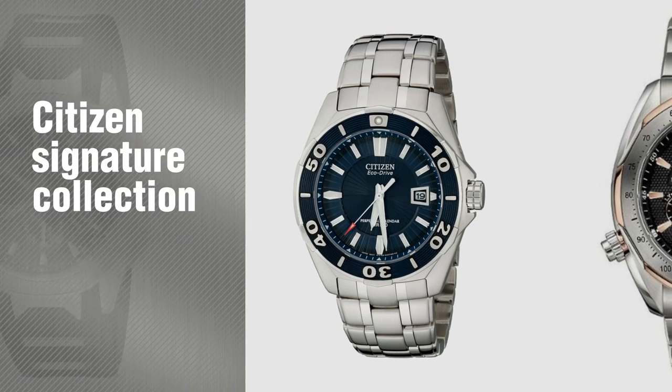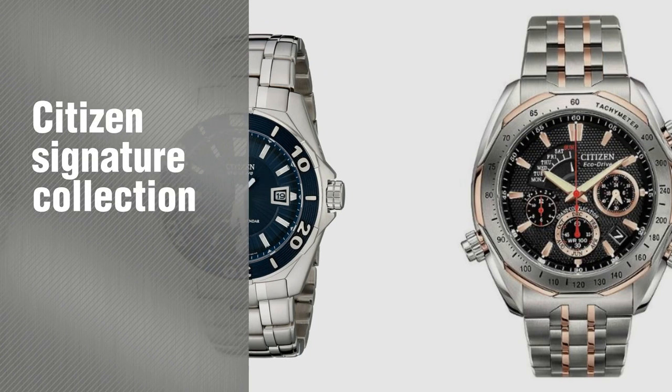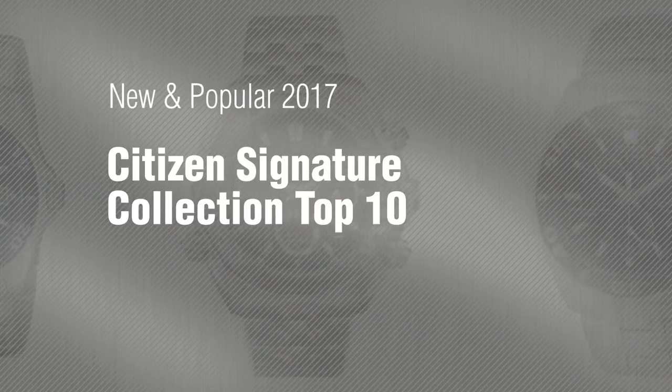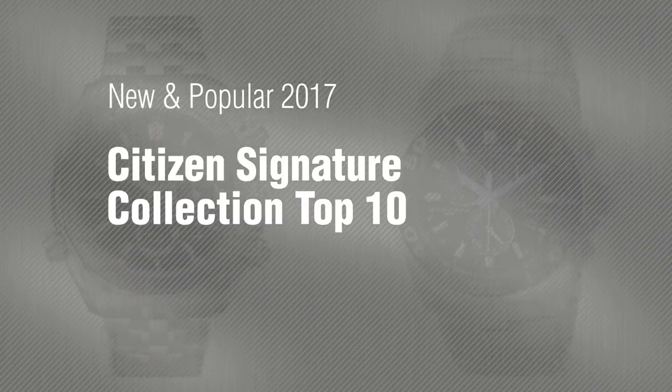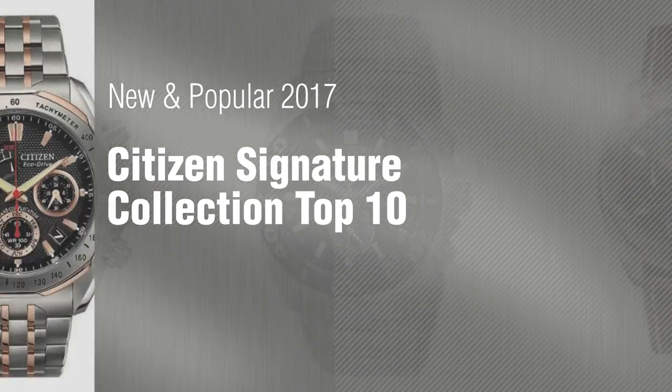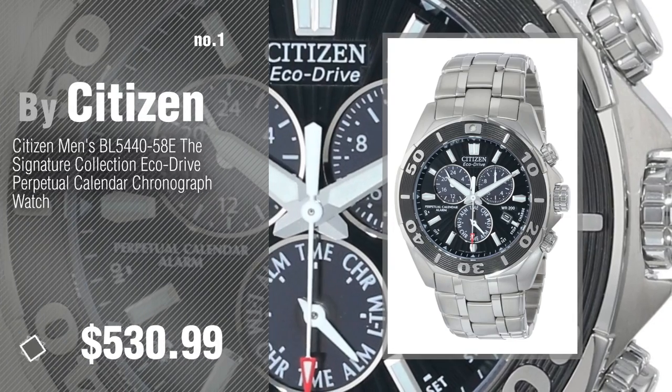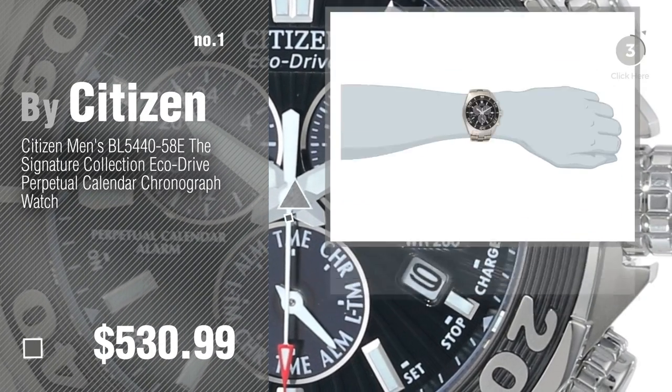If you're looking for Citizen Signature Collection, here's a collection you've got to see. New and popular 2017. Citizen Signature Collection Top 10. Number 1 — most popular by Citizen. Watch this video and get inspired.